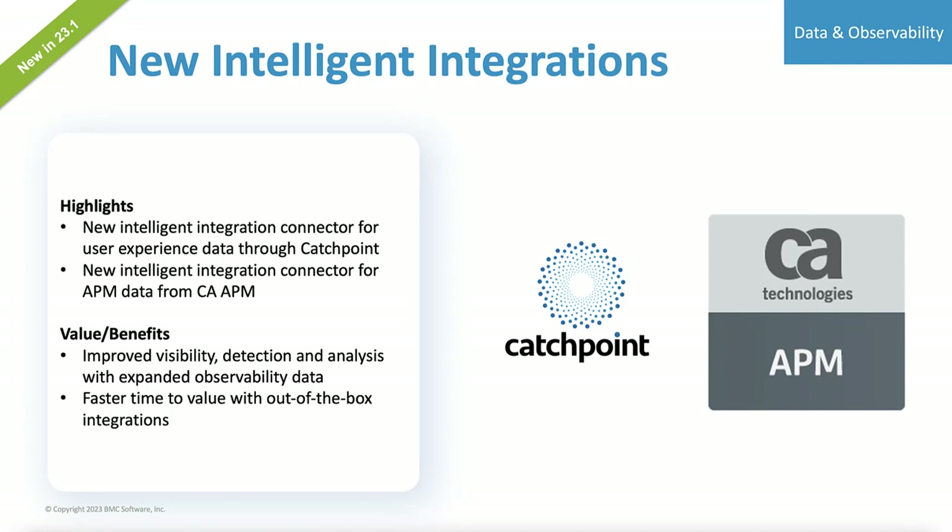In this release, we've expanded to support Catchpoint for digital experience monitoring and synthetic transactions, as well as CA APM, to bring your APM data into a consolidated location where you can see in one place what's going on in your environment and set your rules for creating incidents.